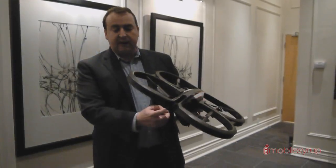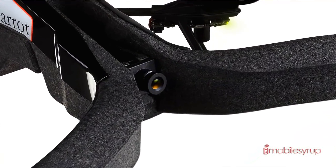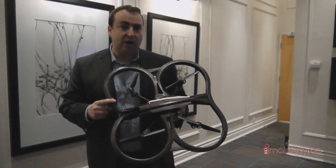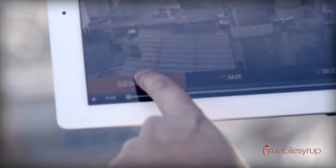The improvements include a high definition video camera capable of recording and streaming in 720p HD. You can not only stream that video but you can record and share it via YouTube or Picasa.